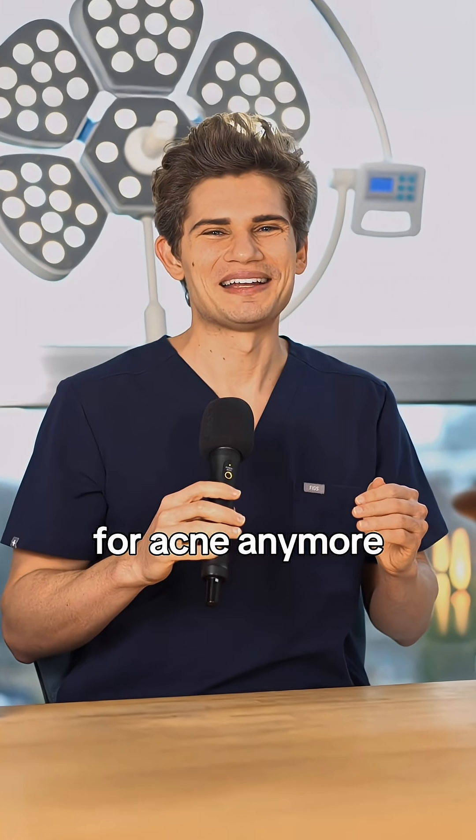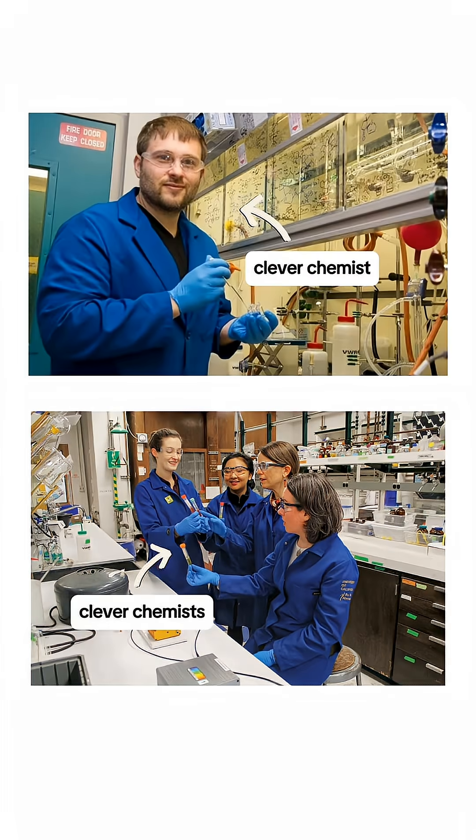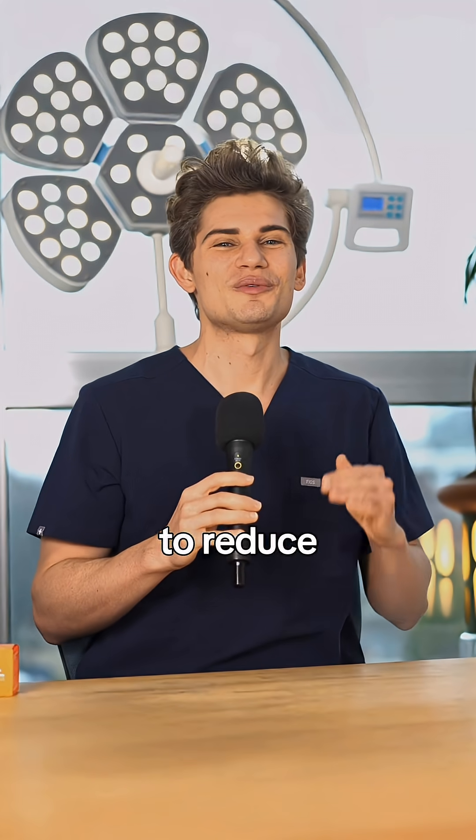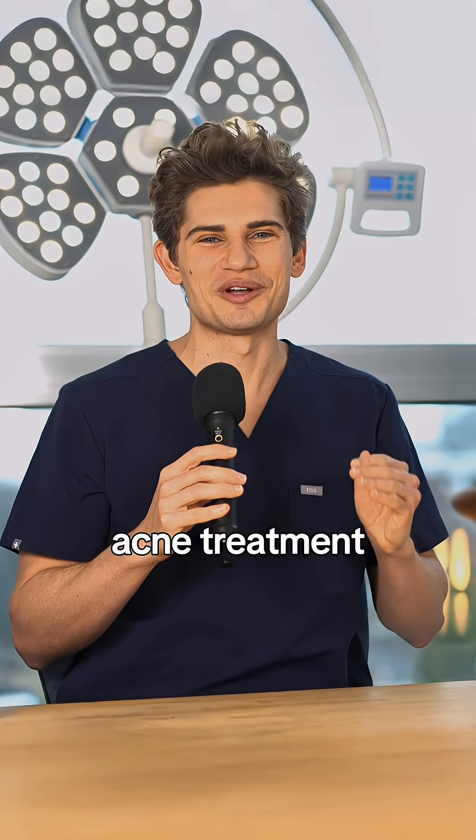Tretinoin isn't the most targeted treatment for acne anymore. It works wonderfully, but at a cost. And recently, some clever cosmetic chemists have innovated on retinoids like tretinoin to reduce side effects while still being effective for acne. And this may be the future of topical acne treatment.